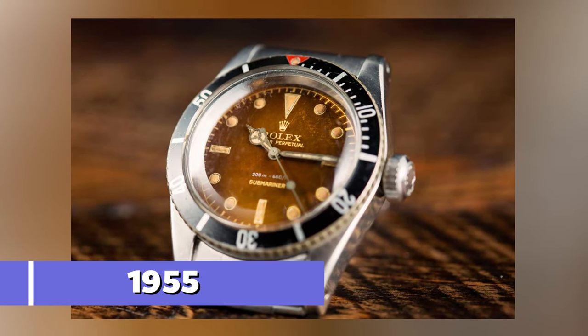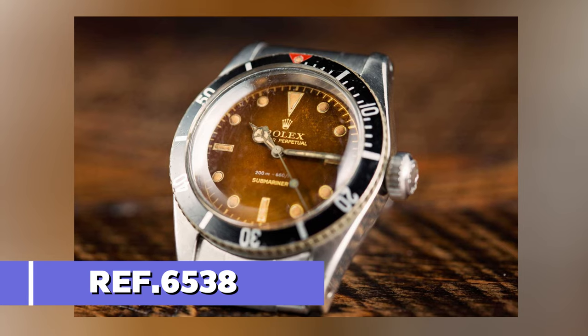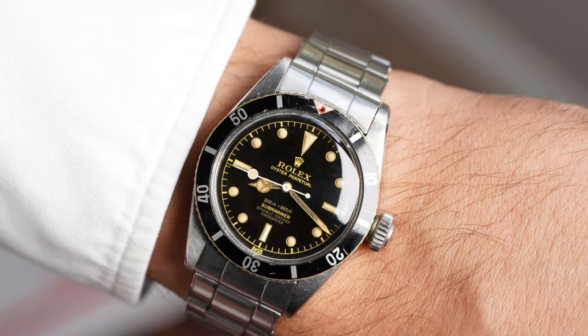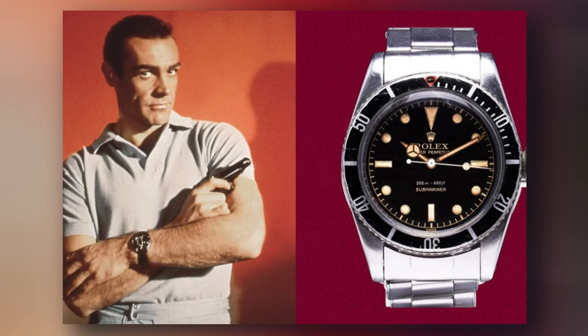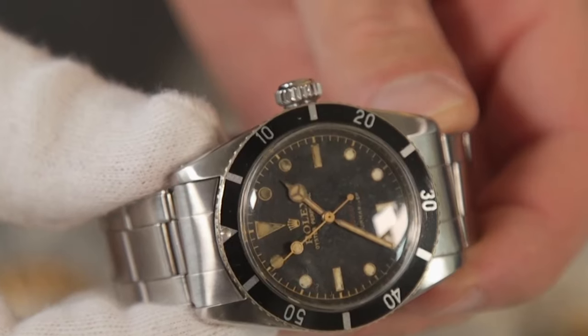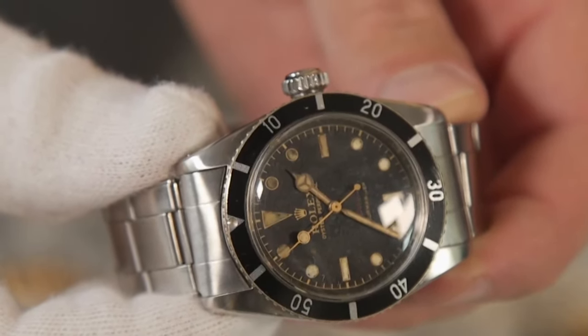In 1955, Rolex made slight changes in the new reference 6538 by adding an oversized crown, which is why the watch was nicknamed Big Crown. This was a timepiece that was featured in the iconic Doctor No James Bond film featuring Sean Connery. Once it appeared on the big screen, the Submariner rapidly gained cultural significance and soon became one of the most recognizable watches made by Rolex.